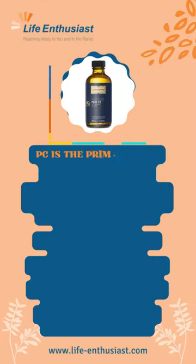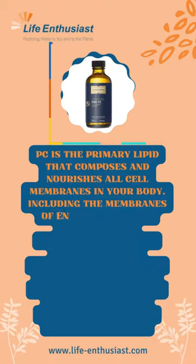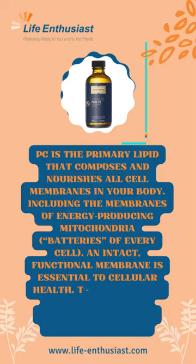PC is the primary lipid that composes and nourishes all cell membranes in your body, including the membranes of energy-producing mitochondria, the batteries of every cell. An intact, functional membrane is essential to cellular health.